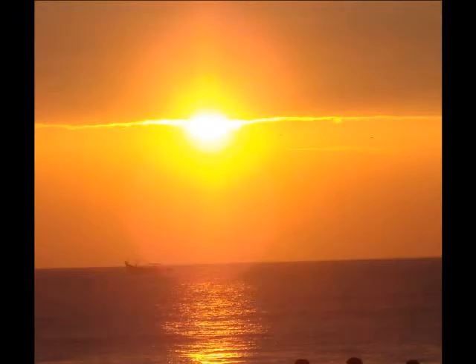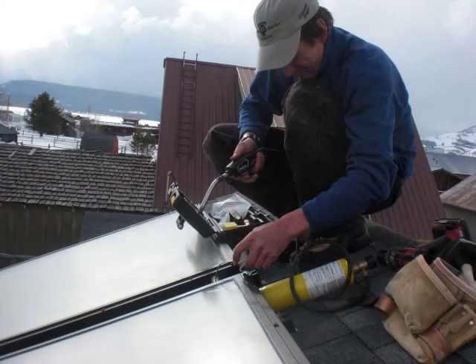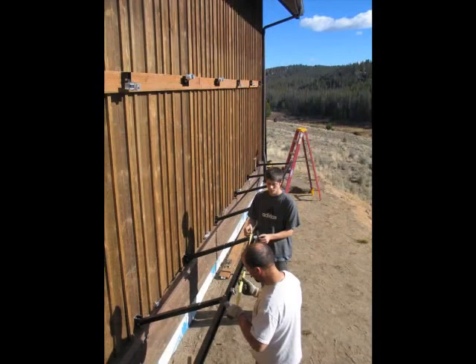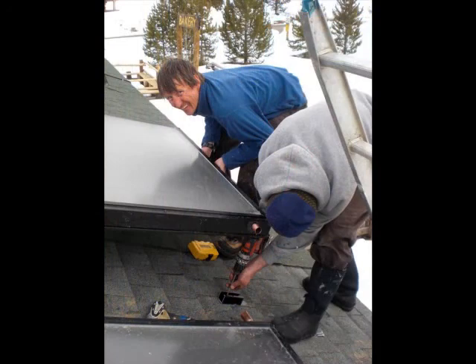By tapping the heat of the sun, we can lower our dependence on fossil fuels while putting people to work in our communities. We have the technology and the know-how to harness the free heat of the sun to get hot water, and we have a workforce that is ready to install these solar panels on roofs across the country.